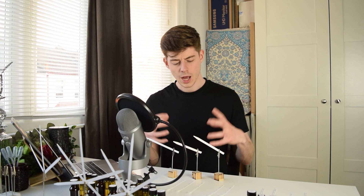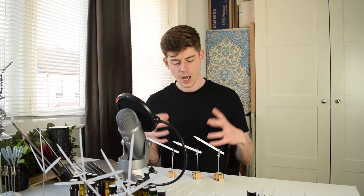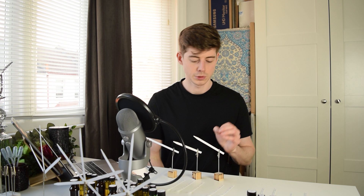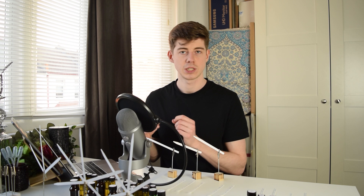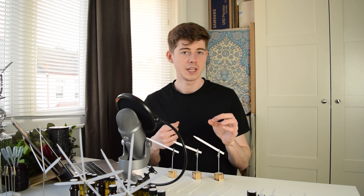Before we begin our discussion on terpenes found inside rose, I wanted to go back to the end of the last video where we evaluated the two rose bases and the damask rose oil. Now that these raw materials have been sitting on the scent strip for a week, we can get a much better idea of how they act in the mid to base note region, as opposed to how they smelled straight away — which is how they'd smell in the top note region.